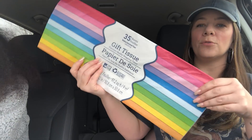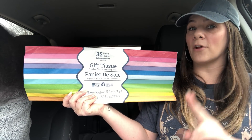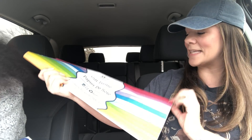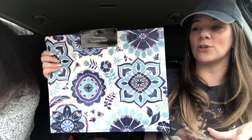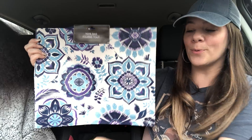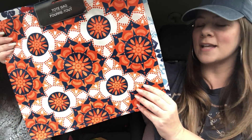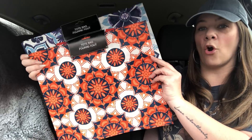I also picked up some gift tissue — they had 35 sheets. Keep an eye on the count at Dollar Tree because some packs are 25 and some are 35. I picked up all the different colors, 35 sheets, and I needed them for Riker's birthday present. They also have new tote bags and these are large — not the regular size they usually have. They're a decent size. I grabbed a pretty purple and blue one, and then a gorgeous orange and blue one. Look at that design — I love this orange and navy blue, it's absolutely stunning.